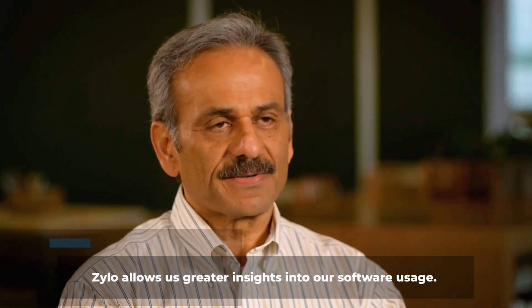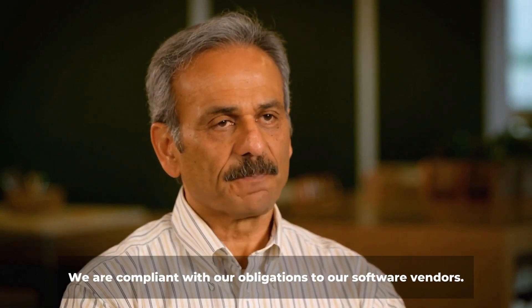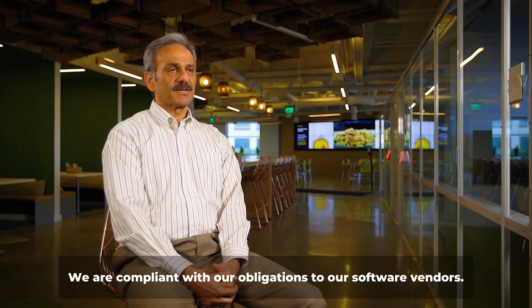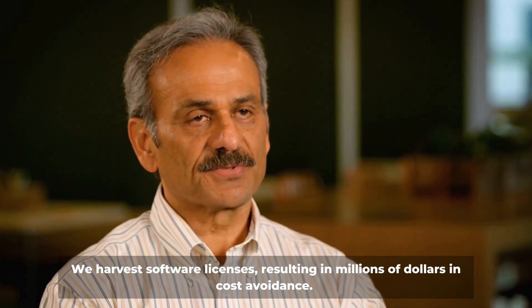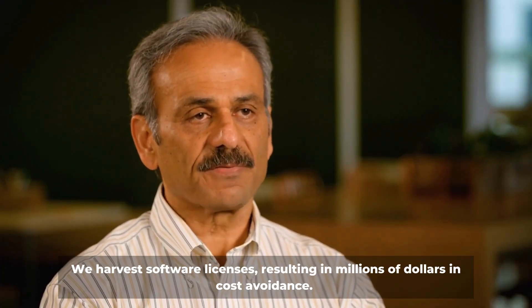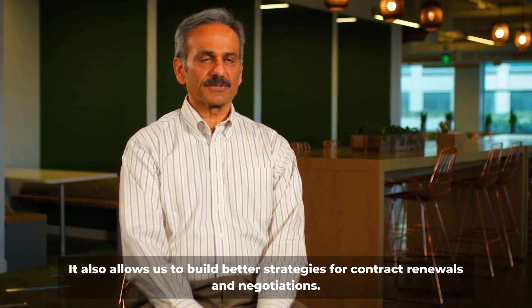Xylo allows us greater insights into our software usage. Our software spending is at our fingertips now. We are compliant with our obligations to our software vendors. We harvest software licenses resulting in millions of dollars in cost avoidance, and it also allows us to build better strategies for contract renewals and negotiations.